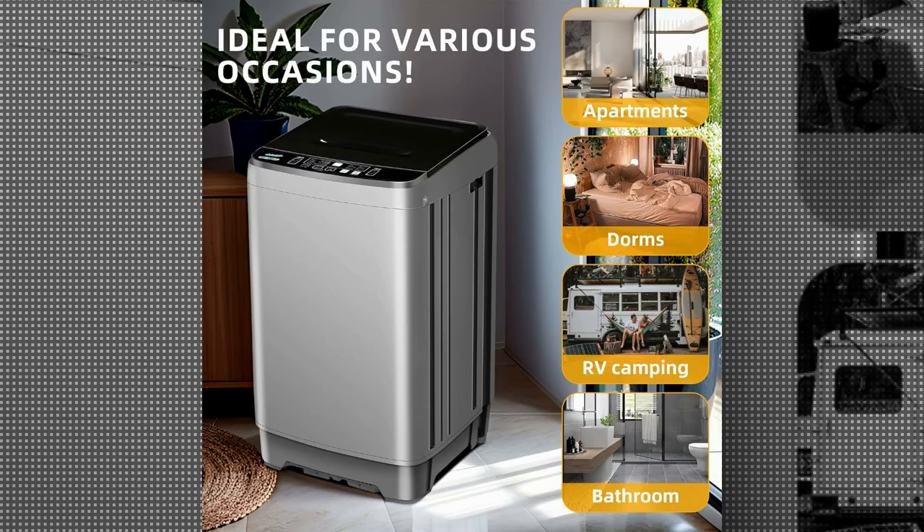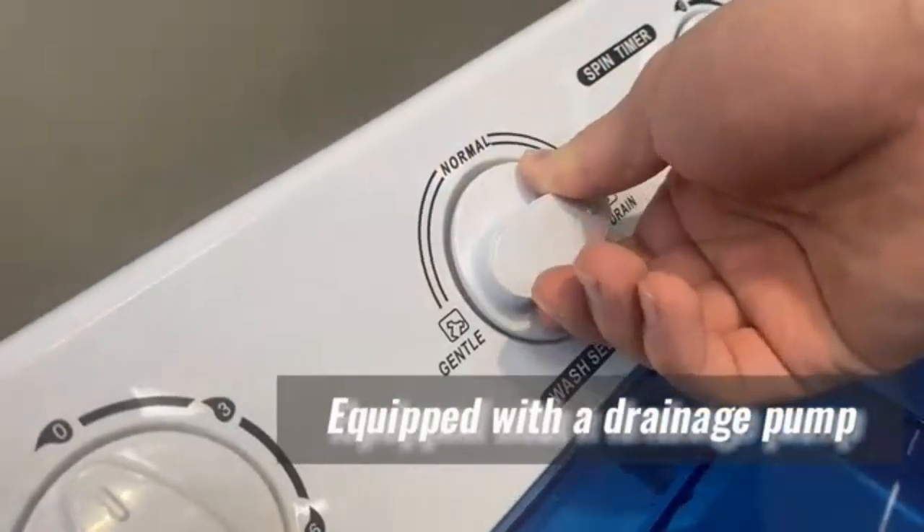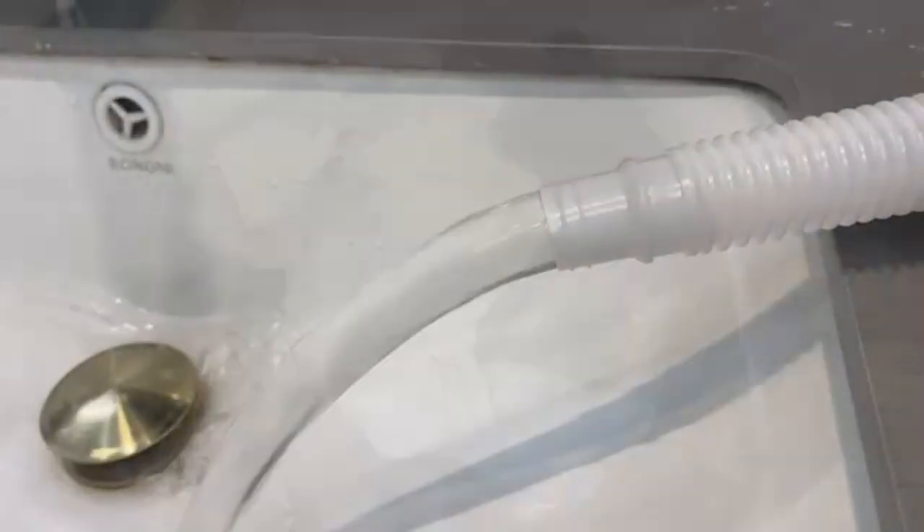Despite its smaller size, it boasts a generous capacity of 42 liters, allowing you to wash a substantial amount of laundry at once.